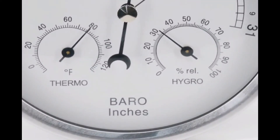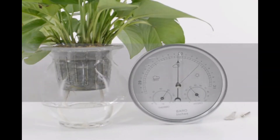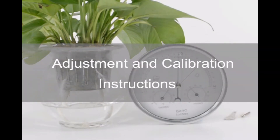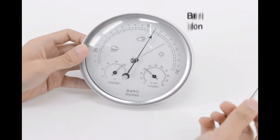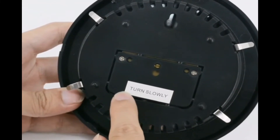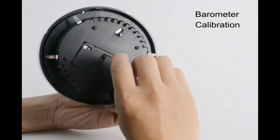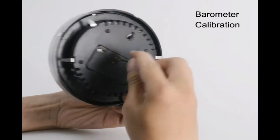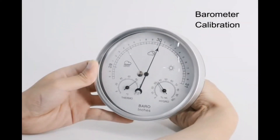When it comes to weather, most people either rely on their own intuition or go off what they've heard from friends, family, or the news. But there are a variety of tools and gadgets that can give you a more accurate depiction of what the weather is doing. One of these tools is the barometer. Barometers come in all shapes and sizes and can be used for both personal and professional purposes. Here are some of the best barometers on the market today.